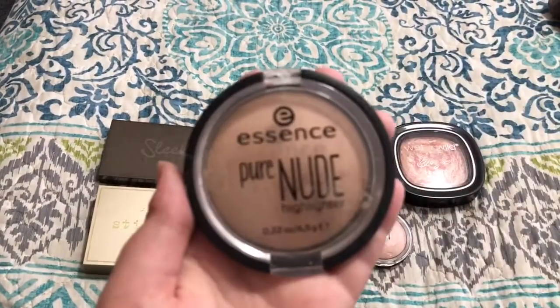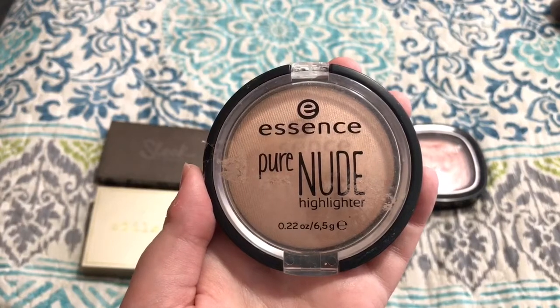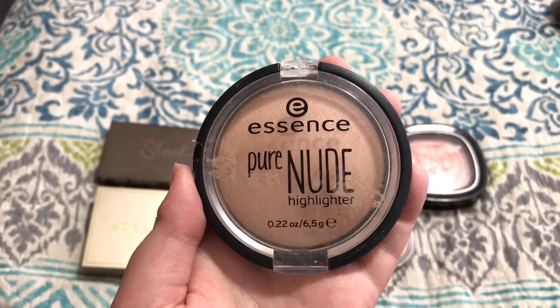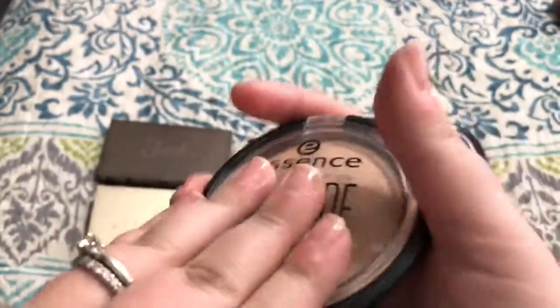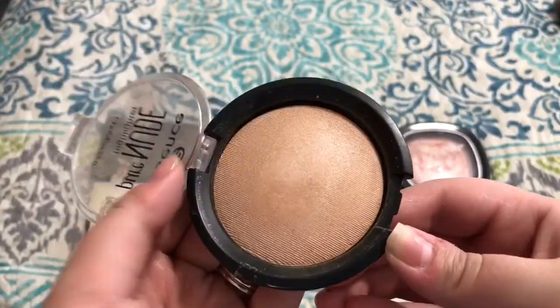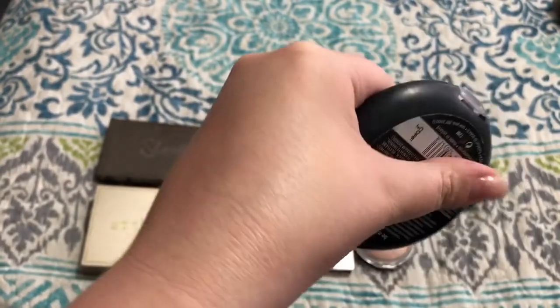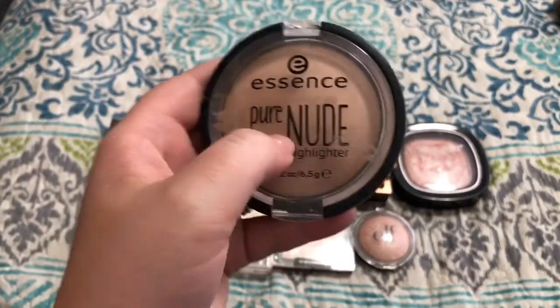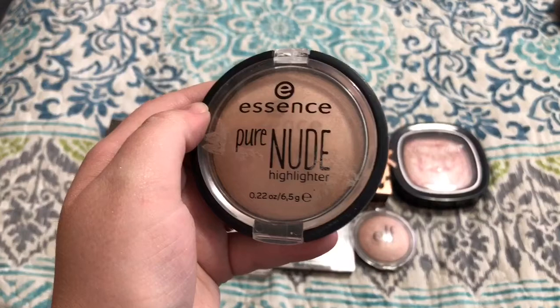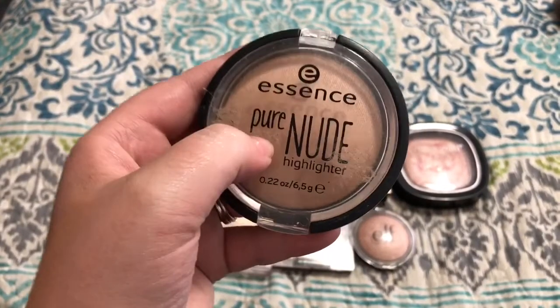Moving on to powder highlights. The first one is by Essence — a brand you can get at Target and Ulta, very affordable and similar in price to e.l.f. and Wet n' Wild. This is the Pure Nude Highlighter in 10 Be My Highlight. In the pan it looks like a beige yellow tone, but when you put it on it is the most beautiful lit-from-within glow. There's no shimmer, no glitter — it's just a true glow. If I had known about this on my wedding day I would have worn it. And it's only about $4, so go get this right now.